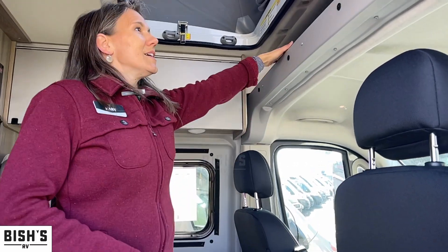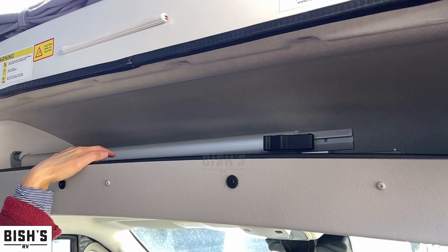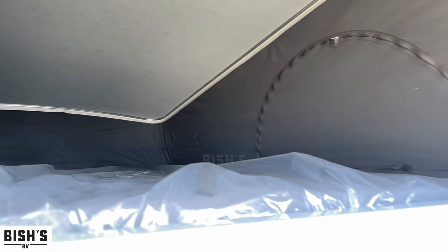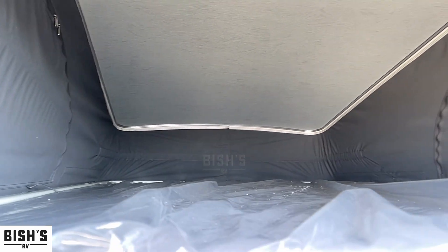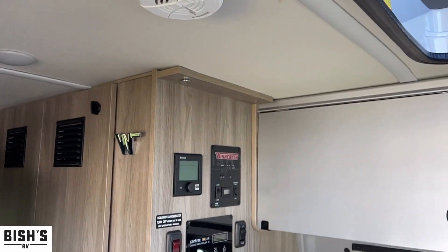There's also a little cabinet space up here — this is also going to be where you store your ladder for access to the above sleeping area. The kids can have so much fun up there in the treetop-like lounge area, and there are windows all throughout up there. It's a really nice feature.